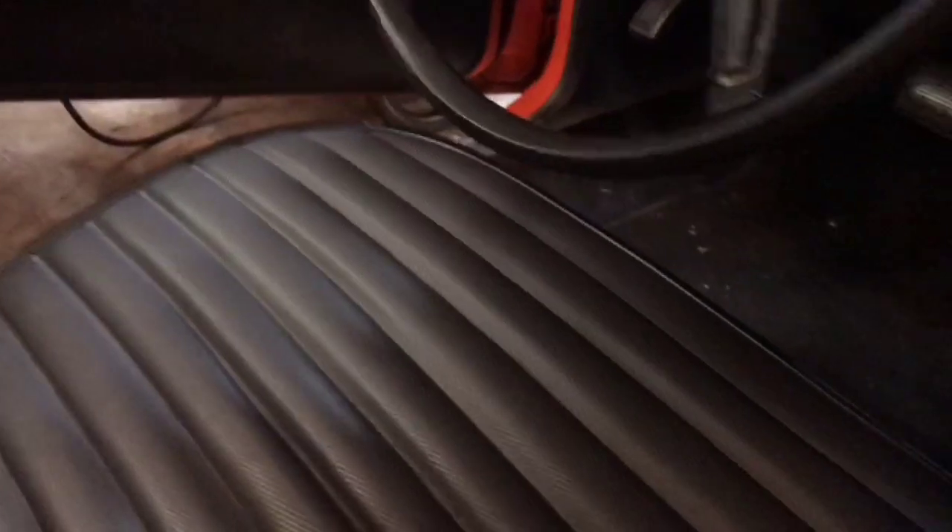It's a 318, so it ain't a muscle car, but it would still be a cool cruiser — definitely the gentleman's car. These seats feel nice. They don't make seats like this anymore.